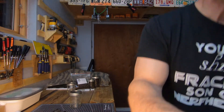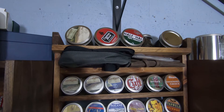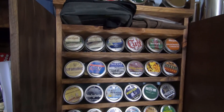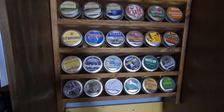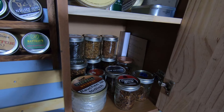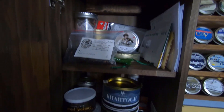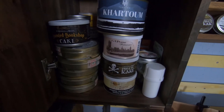Now, for part two, we're going to have to walk over to my tobacco rack and cabinets. I started pipe smoking last February. So everything you see here — and I know you only asked for two — but all of this tobacco is stuff that I first tried this year, because it's my first year of pipe smoking.